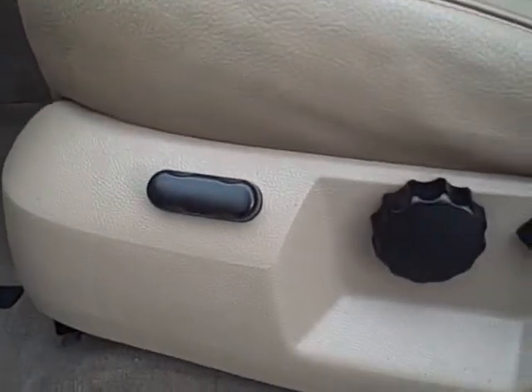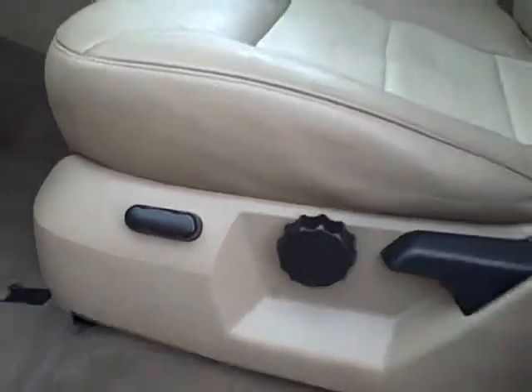Power adjustable seats. Moving to the second row — the upholstery is in very good condition. Pretty nice overall for a used vehicle.